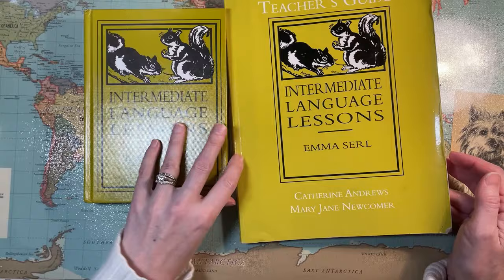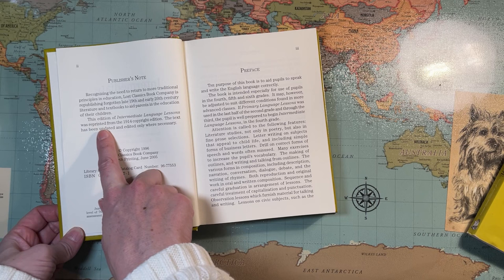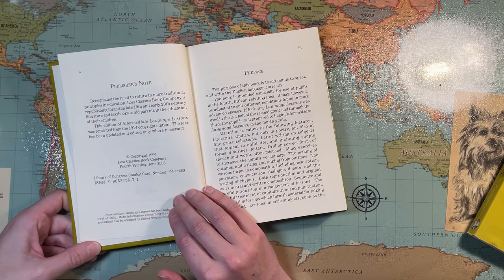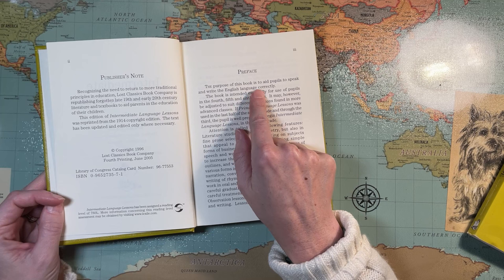Let's take a look at the primary textbook to begin with. This one was printed in 1996 but was originally printed in 1914. The text has been updated and edited only where necessary. So when you find the PDFs in the public domain that you can print, there may be slight differences in this version because they've had some updates.